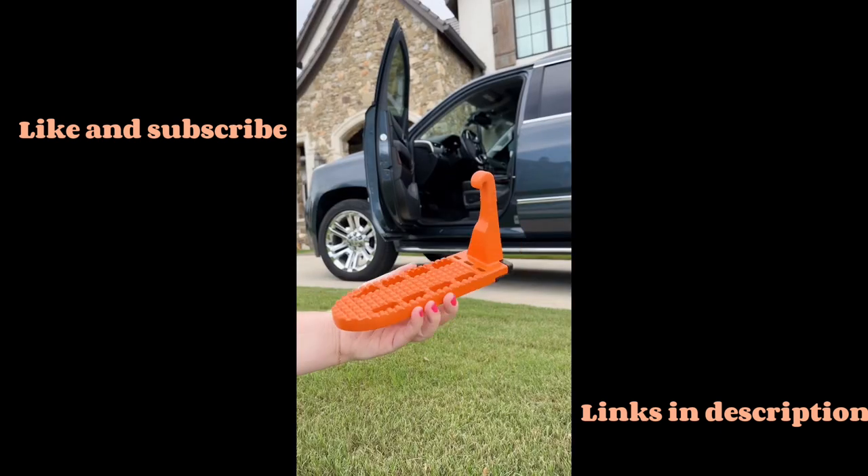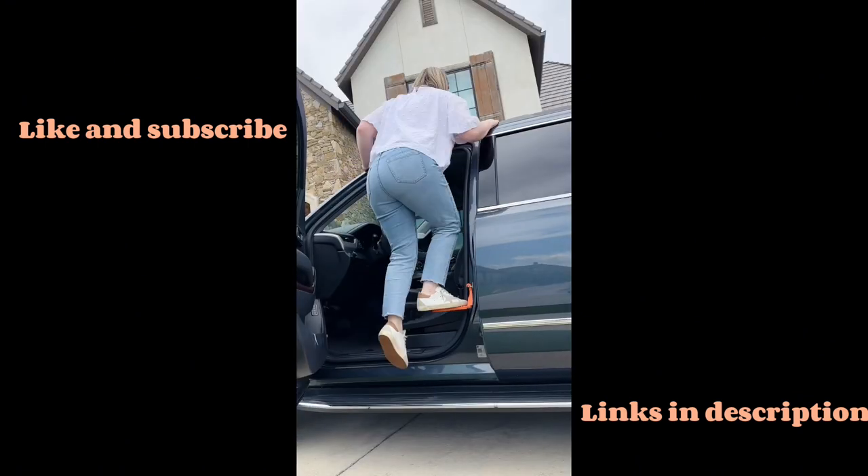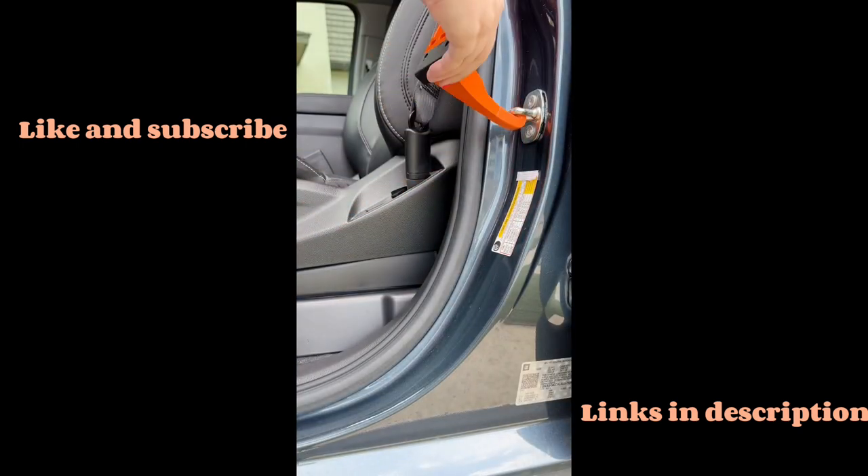If you plan on using your car this summer, you need this doorstep. It attaches to any door latch so you can reach the roof of your car no matter where you are, and it's super easy to use and holds up to 400 pounds.